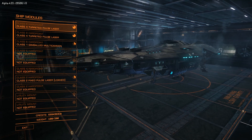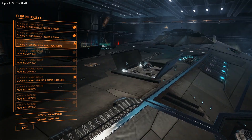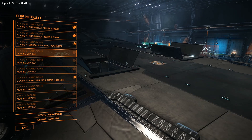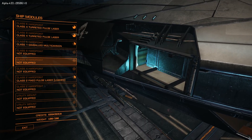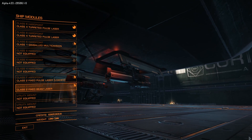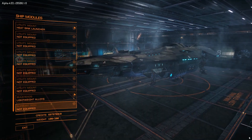Here we can get a good look at the fantastic teeth on this beast. We have one class 8 hardpoint, two class 4s, two class 2s, and three class 6s. That's a lot of teeth, and many, many, many utility mounts. You can pack a lot of E-Sync launchers on this puppy.